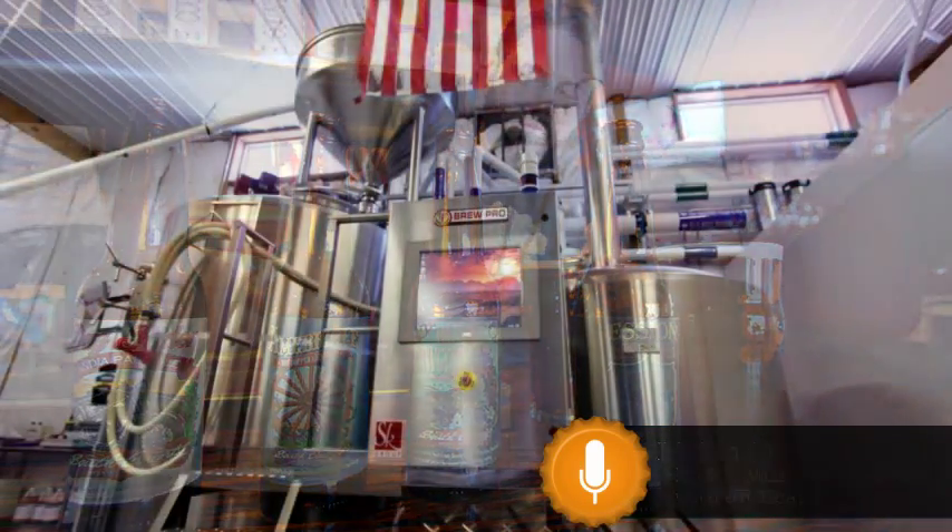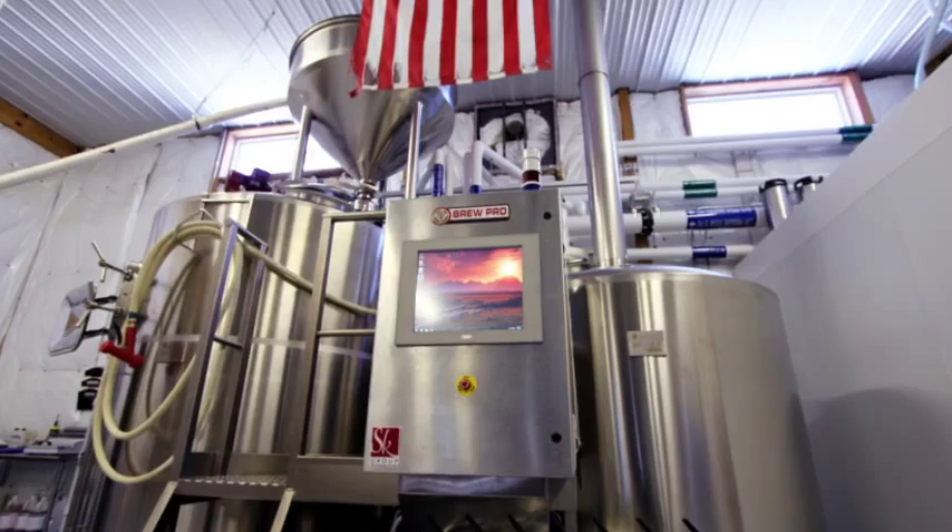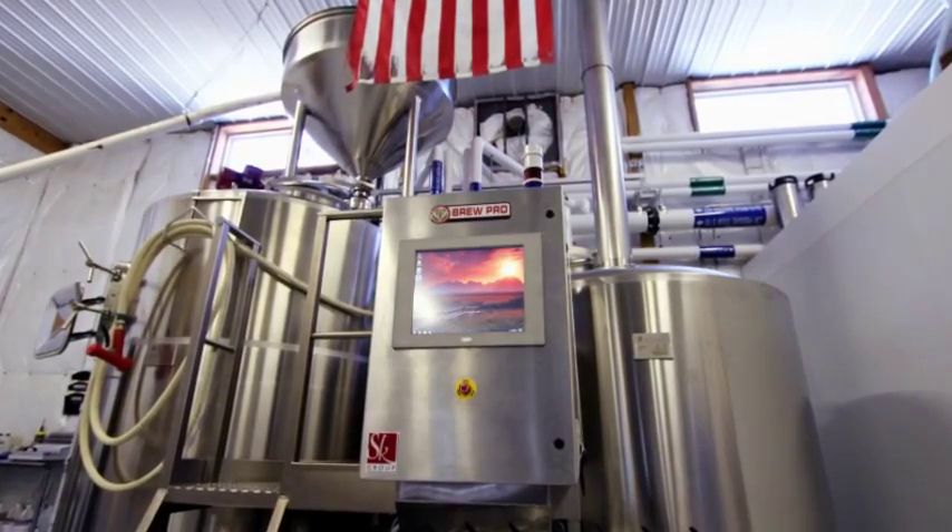Recently, J.R. acquired a new 15-barrel brew house and invited us to stop by to chat, have a few beers, and check out the new system.